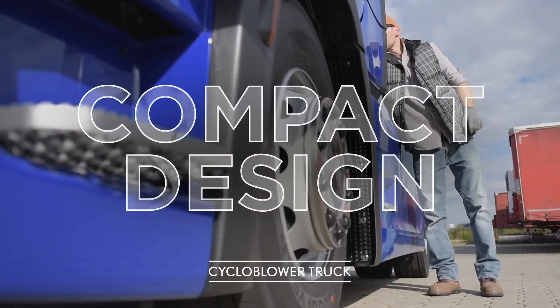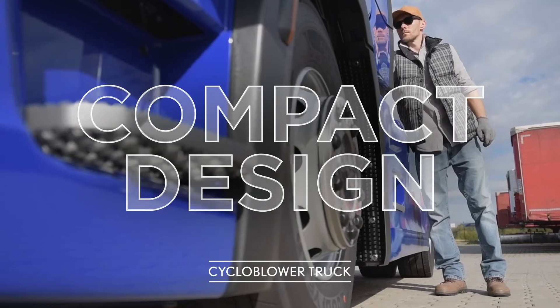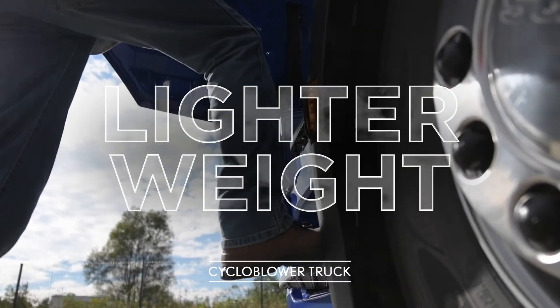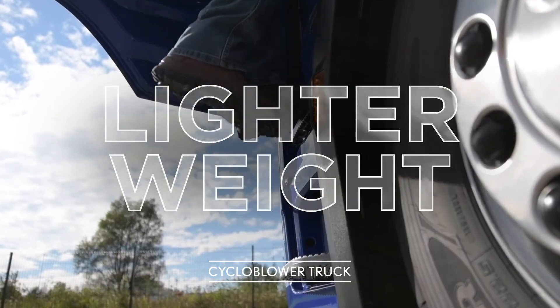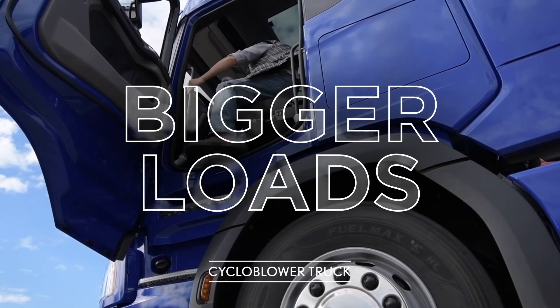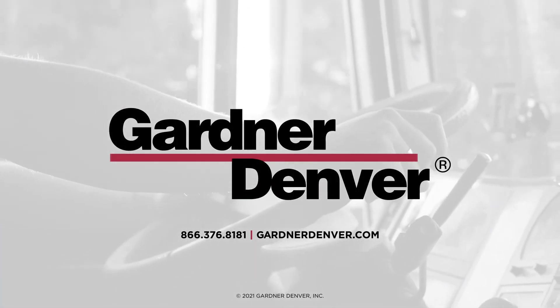Haul heavier payloads and enjoy best-in-class performance and efficiency with the Gardner Denver T5 Cycloblower, the industry leader in dry bulk blowers. Get in touch with the Gardner Denver mobile products distributor and visit GardnerDenver.com to learn more.